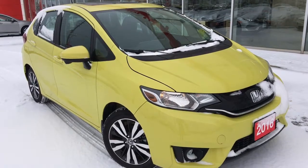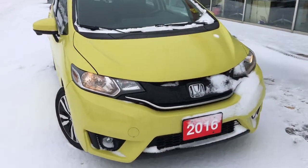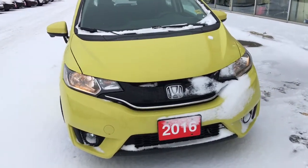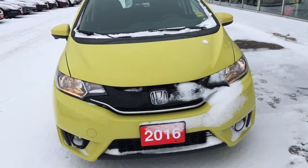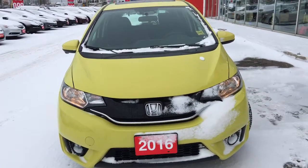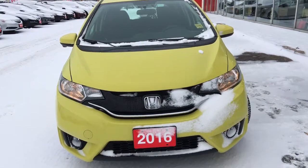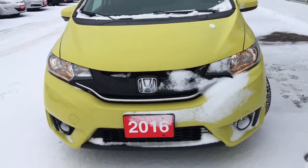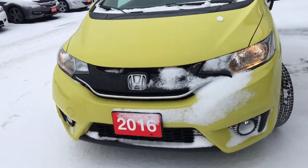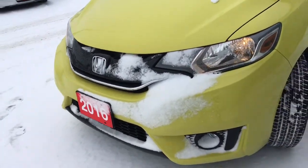This particular model comes to us as a previous Honda Canada demo with two keys and a clean CarProof. Under the hood we've got a 1.5-liter i-VTEC four-cylinder engine with direct injection, matched to a continuously variable transmission. This vehicle is capable of approximately 130 horsepower, equipped with multi-reflector halogen headlights with auto on and off and integrated fog lights.